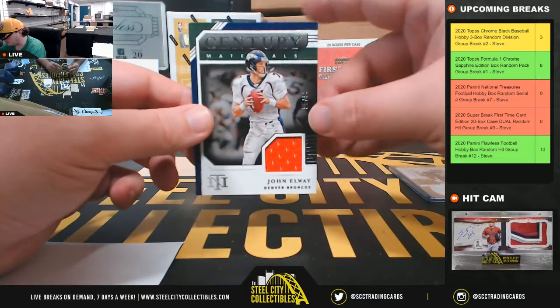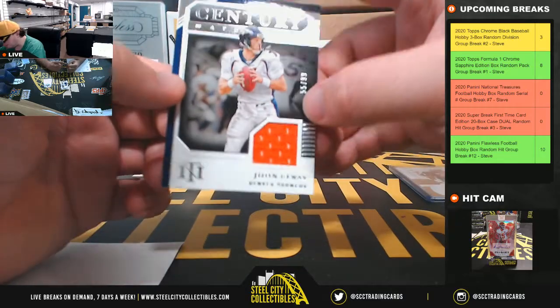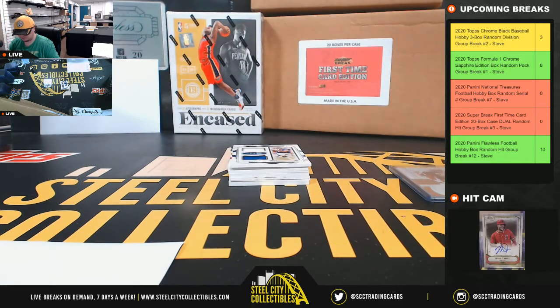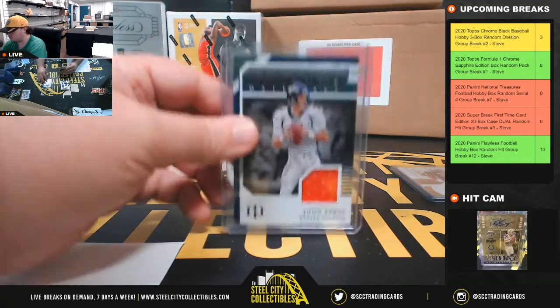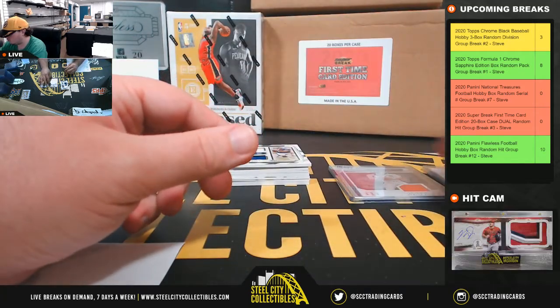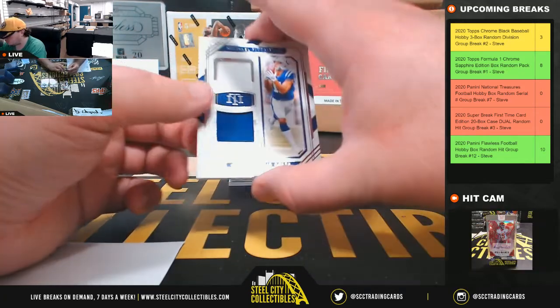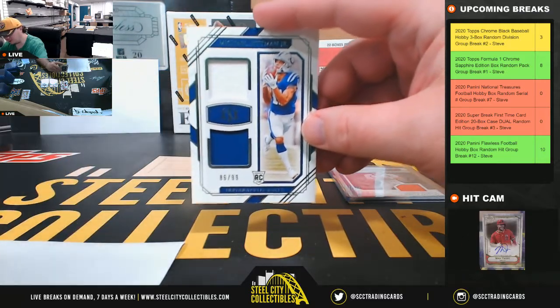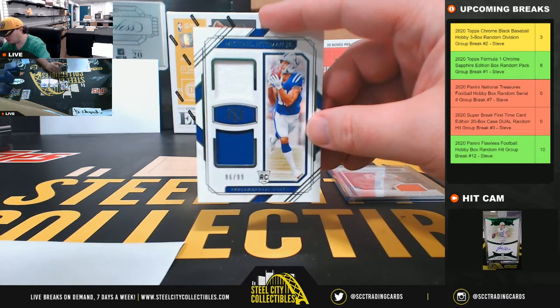Century Materials — John Elway, fifty-five of ninety-nine. Number five goes to Matthew. Dual rookie jersey, eighty-six of ninety-nine — Michael Pittman, going to Sean.